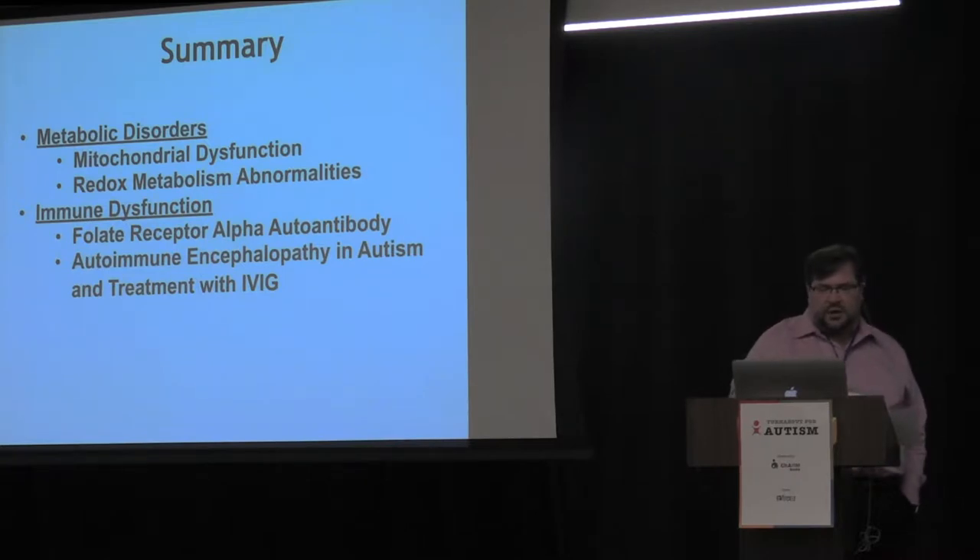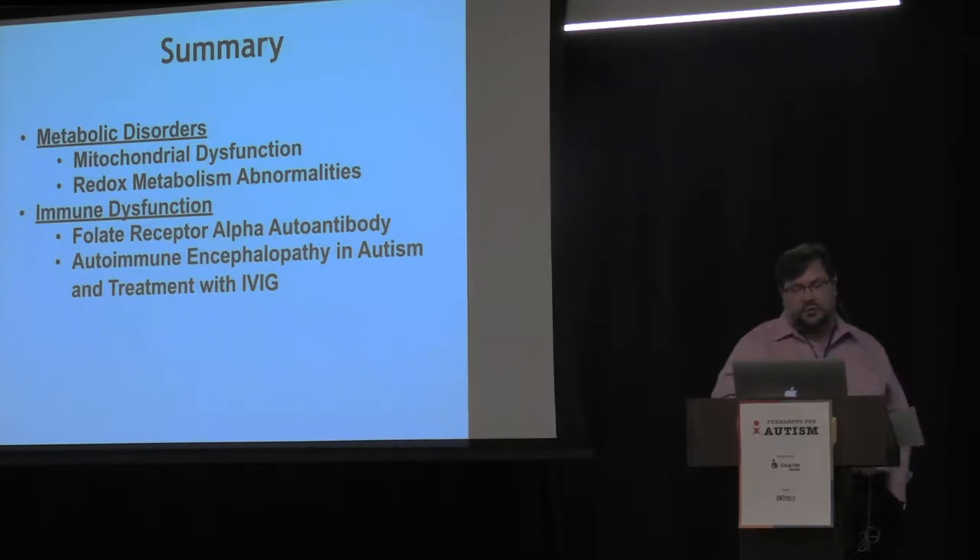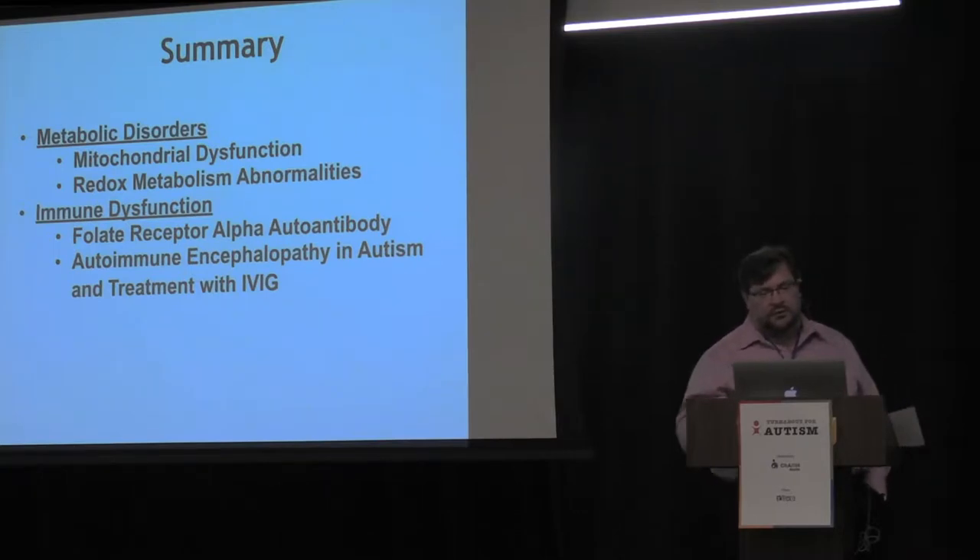Today I'll talk about both metabolic disorders and immune disorders. In metabolic disorders, I'll talk about mitochondrial dysfunction and redox metabolism abnormality. In regards to immune dysfunction, we'll talk about the folate receptor alpha autoantibody, autoimmune encephalopathy in autism, how it overlaps, and treatment with intravenous immunoglobulin.